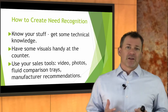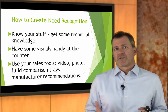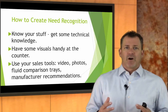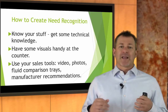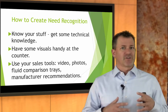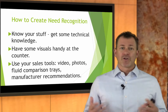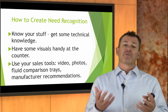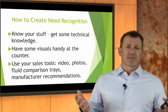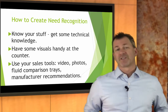You've got to know your stuff in order to create need recognition. Get some technical knowledge. Check out the technical knowledge for service advisor videos in this Service Sales Academy program. Have some visuals handy at the service counter. When you're going to sell preventative maintenance items — whether it's brake fluid exchange, transmission service, or cooling system service — have some visuals there. At the very least, have some fluid comparison cards or trays so you can have a visual for the customer. Use your sales tools — video, photos, fluid comparison trays, OEM recommendations.